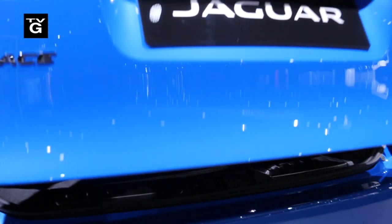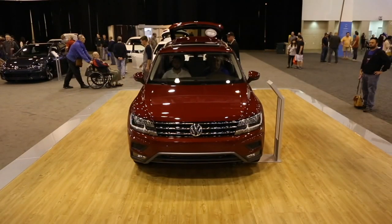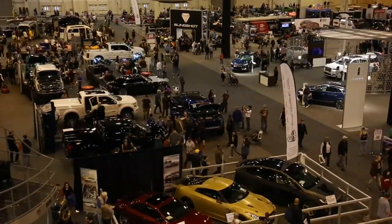What are you looking for in a car? Comfort? Gas mileage? Speed? Toughness? Or you're not sure? Well, the best place to find your dream vehicle is at the Houston Auto Show. We're taking you on a special preview.